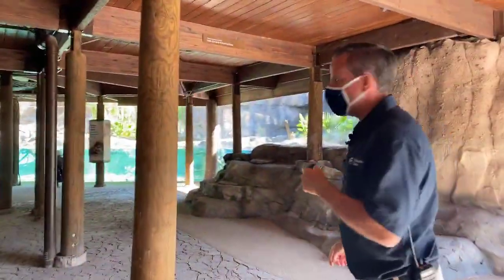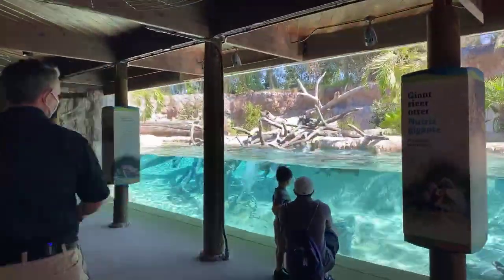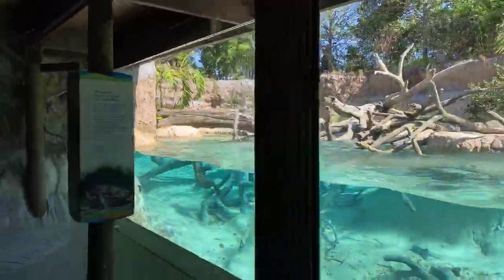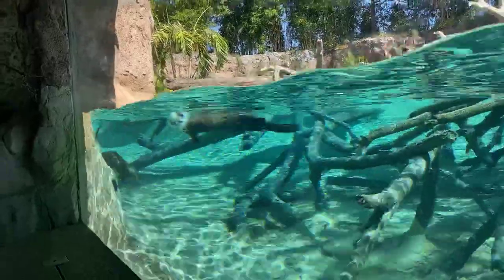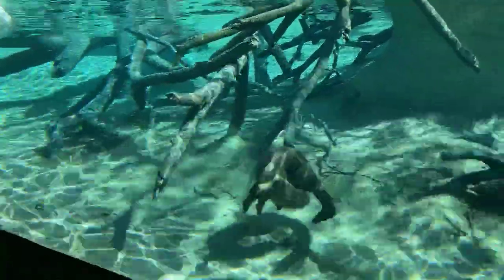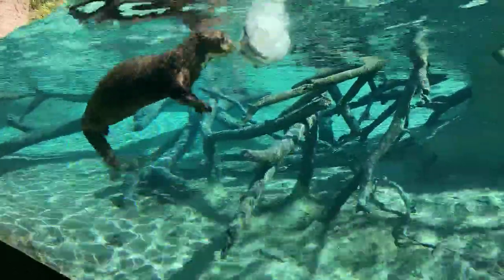This is our giant otter exhibit. These are Max and Drew — they're making a splash right now. This is the first time the Houston Zoo has ever had giant river otters, and they are incredibly active. The keepers just threw in a treat — a popsicle filled with fish. They love eating fish. You can tell them apart because Max has a lot more white on his chest than Drew does.